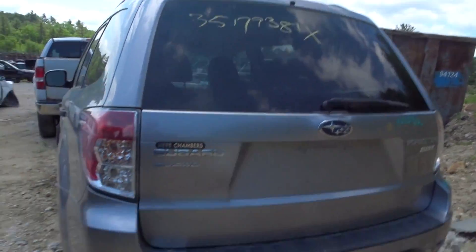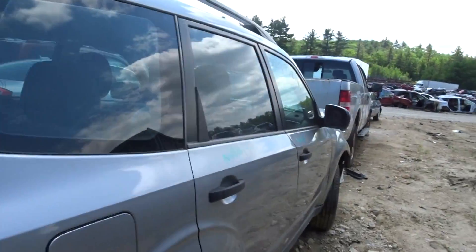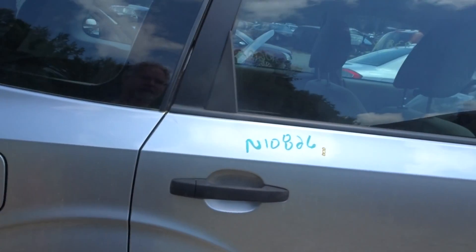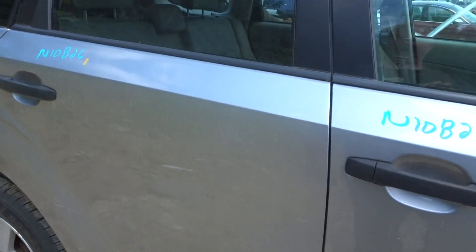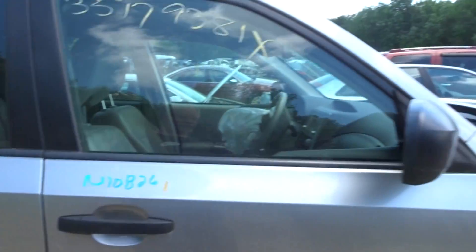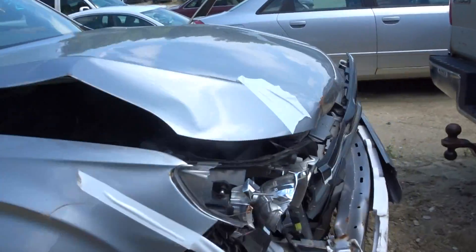Got a clean gate. Got a rear bumper cover with rebar, clean. Got a right rear quarter, a right rear door, a right front door — both in good shape. Little ping on the back side of the front right door, not a big deal. Right side black mirror, right front suspension complete.